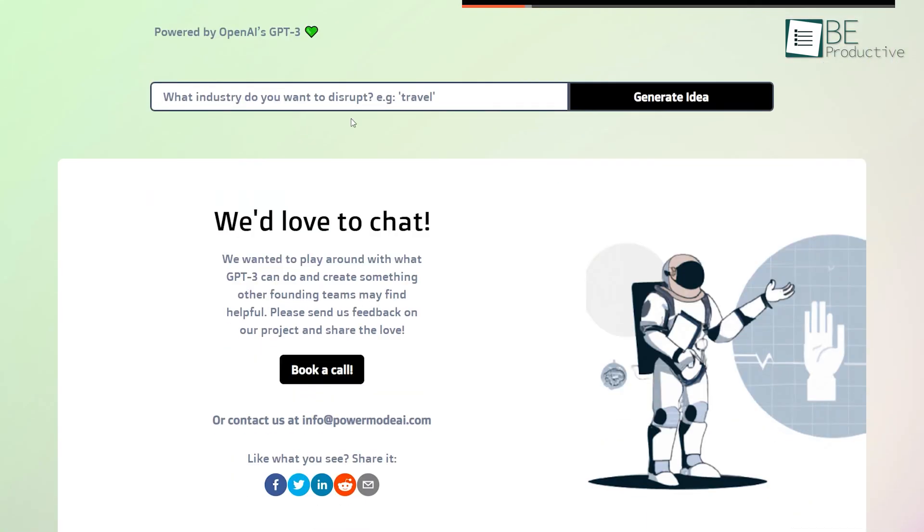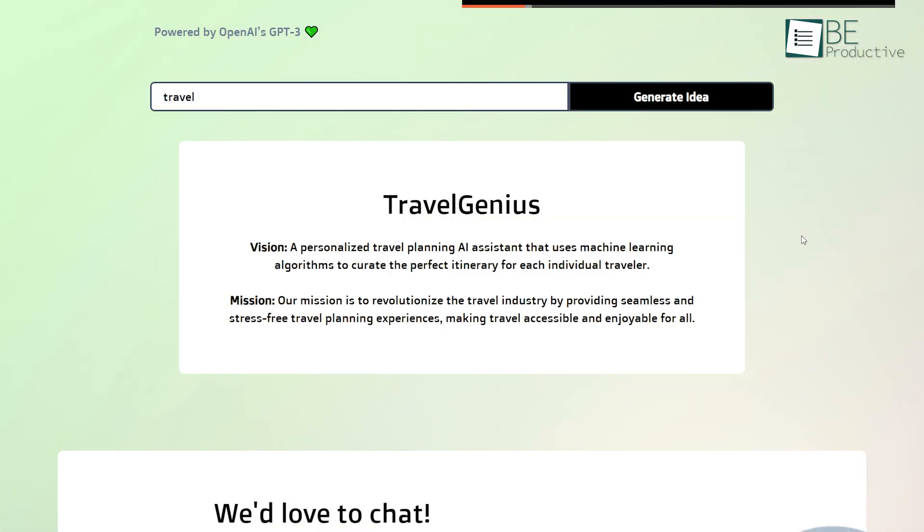Moreover, you can also generate a business name, mission, and vision for a company just by entering a topic idea. What makes it even more exciting is you can do all of this without paying a single penny.